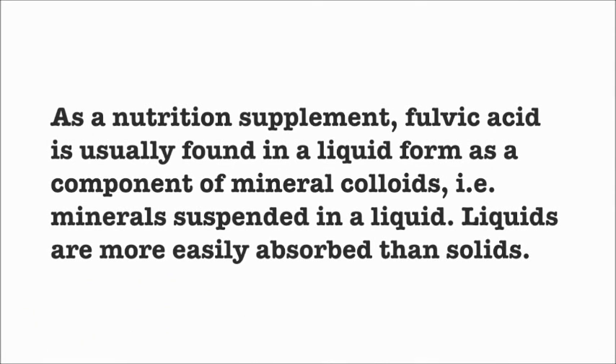As a nutritional supplement, Fulvic Acid is usually found in a liquid form as a component of mineral colloids — for example, minerals suspended in a liquid. Liquids are more easily absorbed than solids.